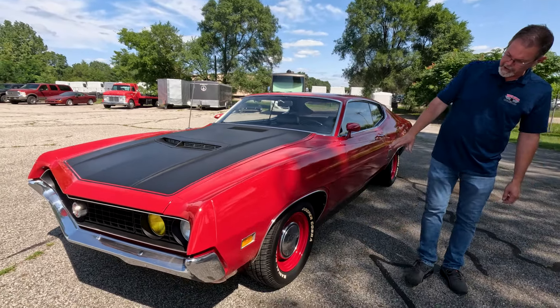So if you're in the market for a great muscle car from the '70s or a Ford Torino GT, you definitely want to take a close look at this beautiful 1970 Ford Torino GT Fastback. Rock Solid Motorsports — thank you very much.